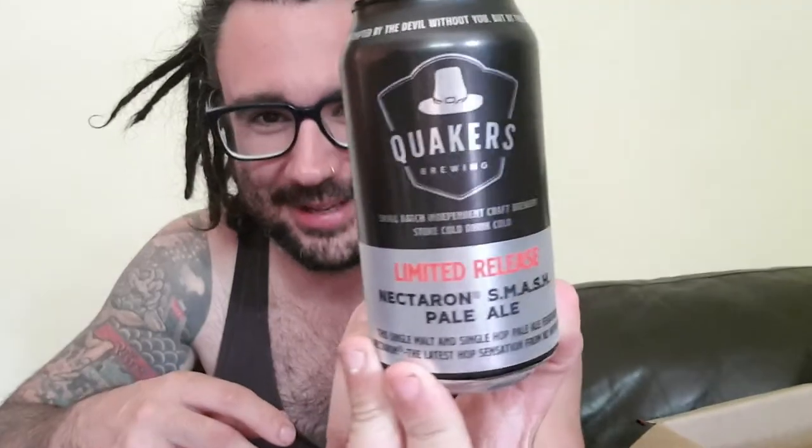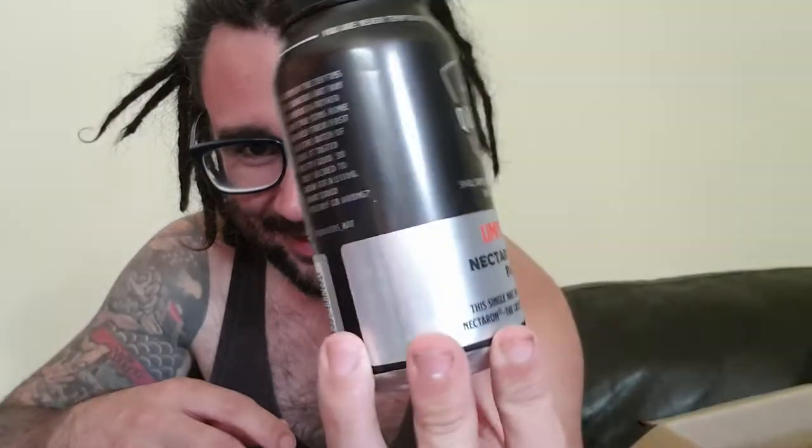Another 440ml — Fiscal Damage Hazy TIPA, which is a Triple IPA coming in at 9.5% ABV, very cool colour on the can. Then we've got Mountain Goat Mandarin Sour Ale — another nice looking can.